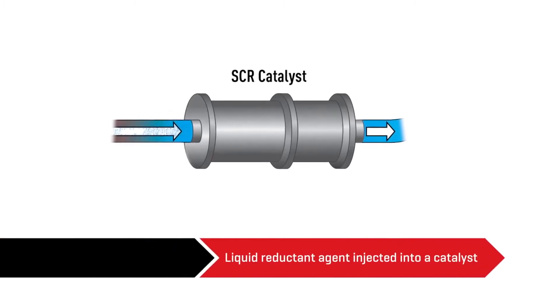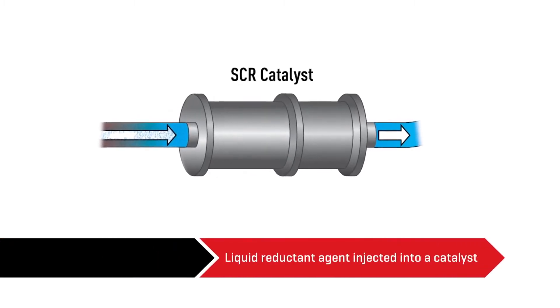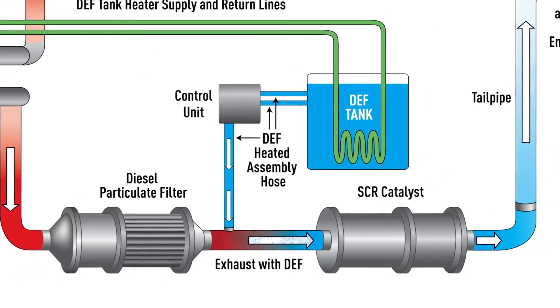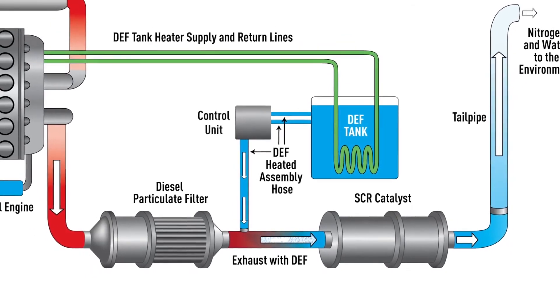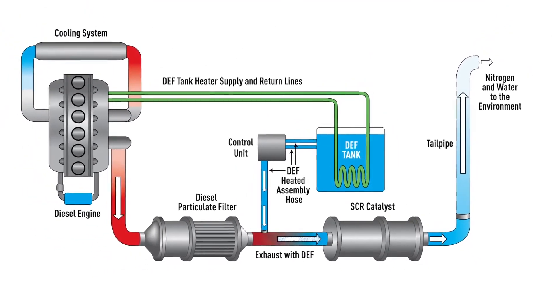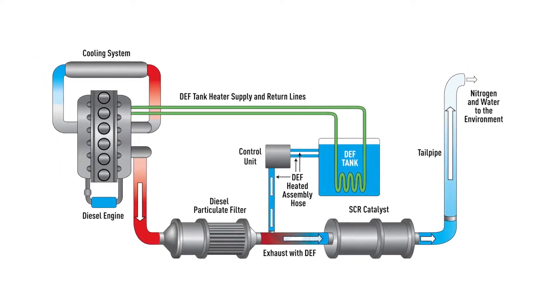So how does it work? The liquid reductant agent is injected into a catalyst in the exhaust system on a diesel engine. That reductant mixture of purified water and urea is also known as diesel exhaust fluid, or DEF. The DEF kicks off a chemical reaction inside the catalyst called reduction, which converts pollutants into nitrogen, water, and a little carbon dioxide that's often expelled through the tailpipe. If those elements sound familiar, it's because they're natural components of the air we breathe.